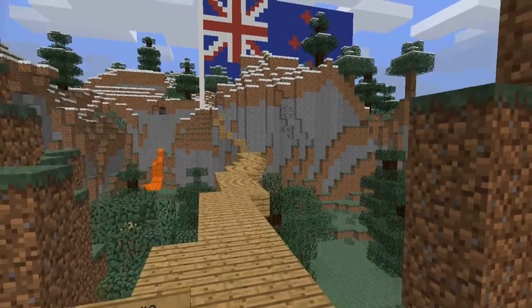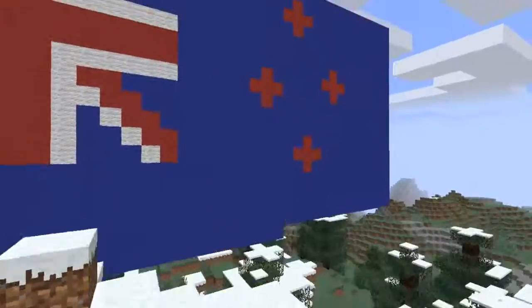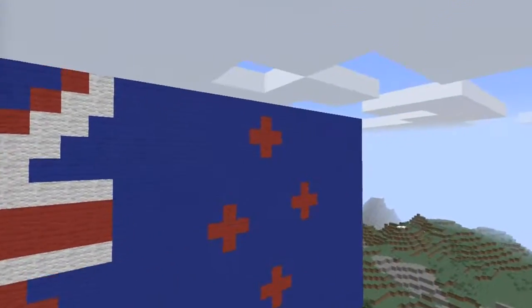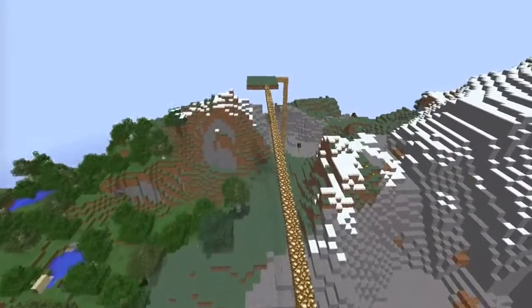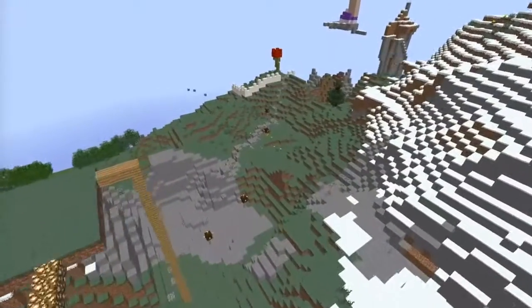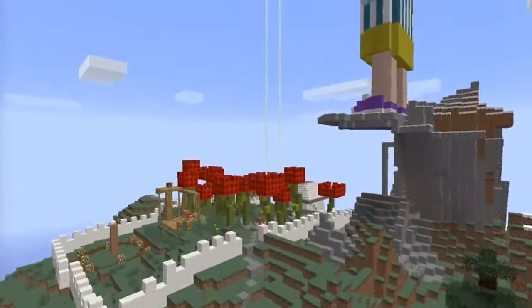This is the area where our New Zealand friends have been building. They've built a giant New Zealand flag and a pathway to their builds. The book they are reading is called Wazlandia, and on the cover there are giant red flowers.